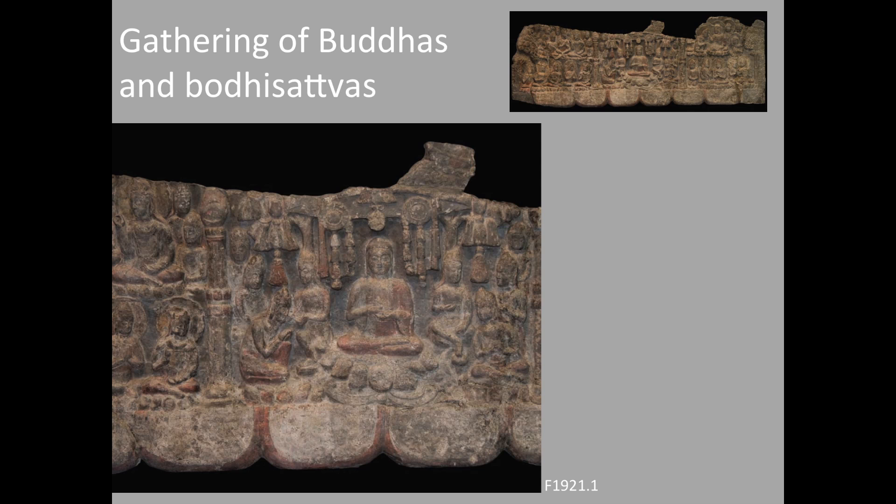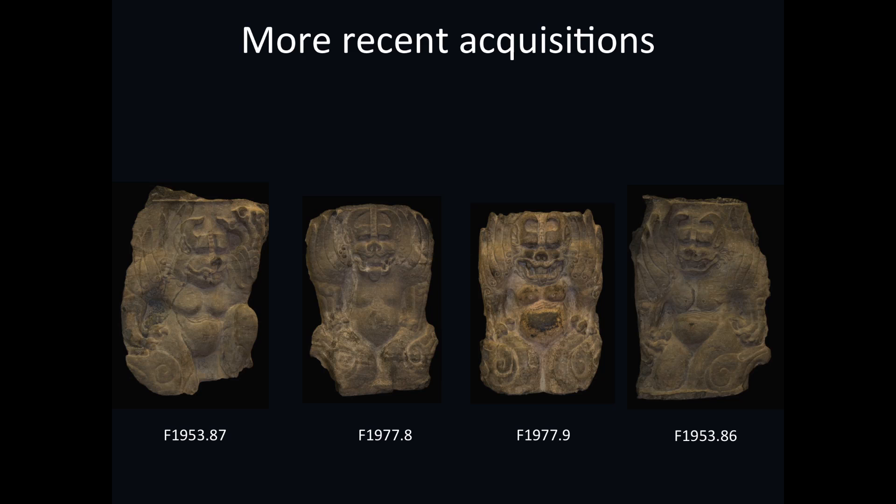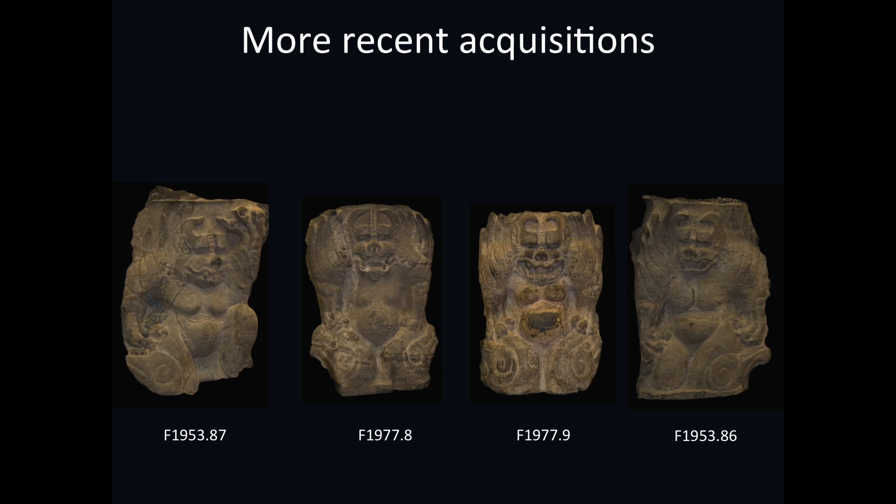The two monumental reliefs were also understood at purchase in 1921 to have come from Xiangtangshan. So a growing corpus of elements were known, counterbalancing the many unknowns represented by the Freer purchases in 1913–16. By the 1950s and 1970s these were well-known types, and they were acquired by the museum as examples from Xiangtangshan.